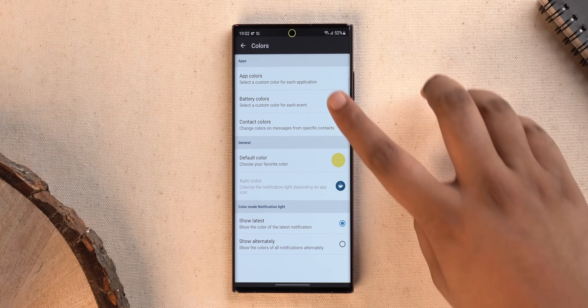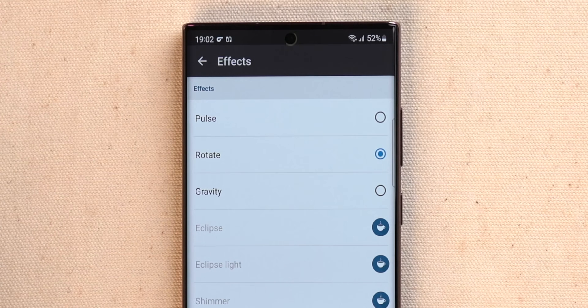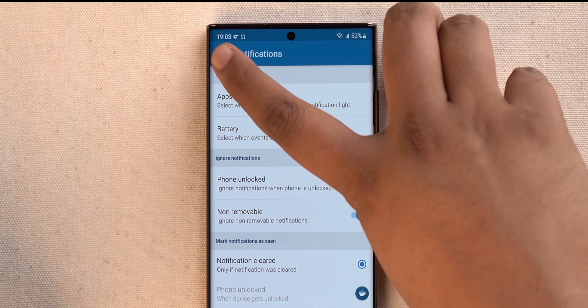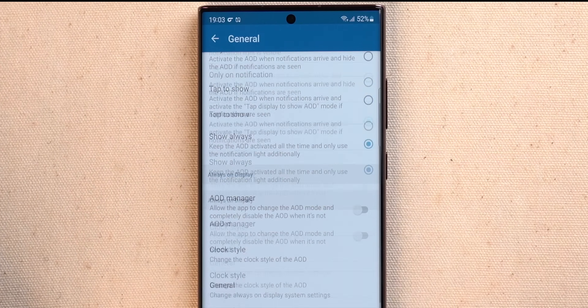You can set specific colors for specific contacts and apps, and change the animation — choosing between pulse, rotate, or gravity in the free version. There are a lot more options, and the app works with the always-on display feature on almost every smartphone, so it's not draining too much battery. There's also a separate app for phones with no AOD, which I'll link below.